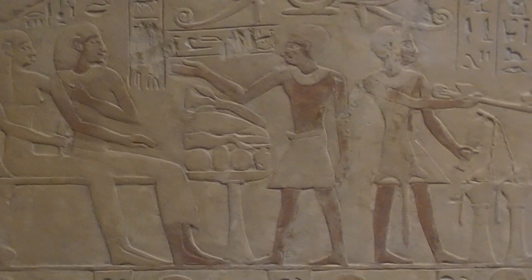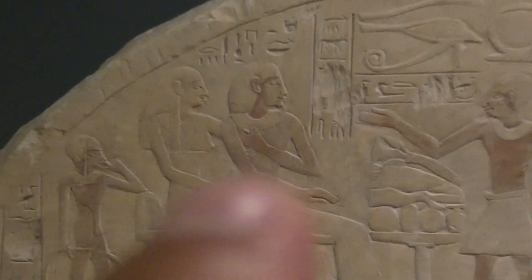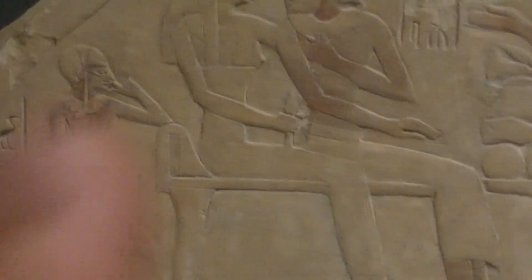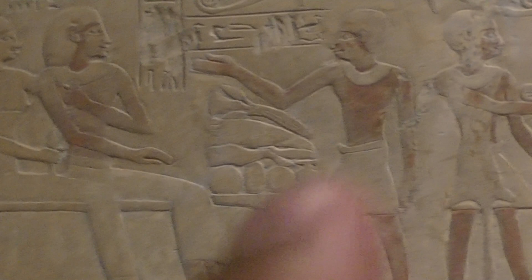Look at the depictions of the individuals there. This appears to be a couple because of the way she is holding him, and underneath this has to be a child — not only because of the size, but also because of that lock, which is typically the lock of children. These are some offerings.